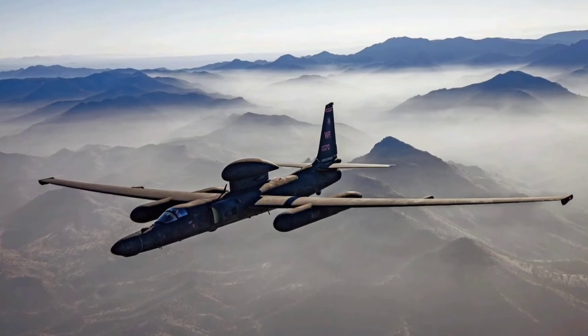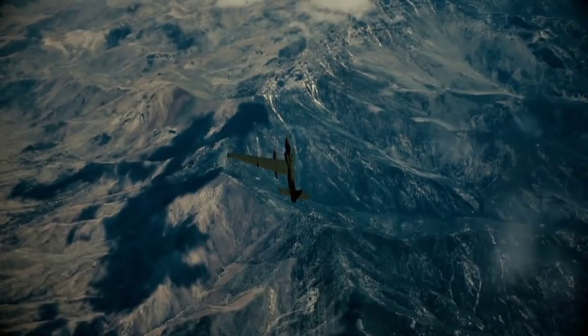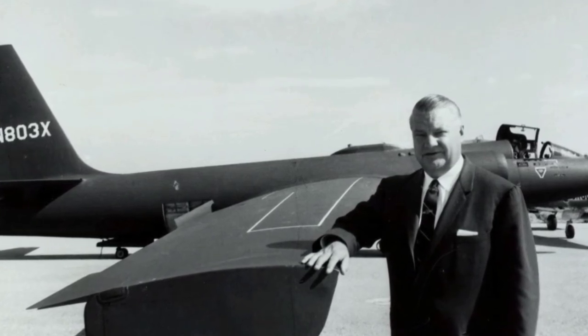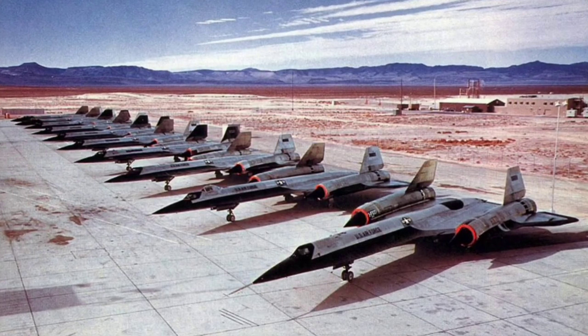Nicknamed the Dragon Lady, the flying spy proved to be a success and managed to fulfill its missions to perfection until 1960, when the first unit was shot down by a surface-to-air missile in the middle of Soviet territory. But Lockheed engineers knew the spy plane's invulnerability was temporary and that the Soviets would soon get missile systems capable of shooting it down, and continued to work day and night on what would be the U-2's replacement and the ultimate spy plane.